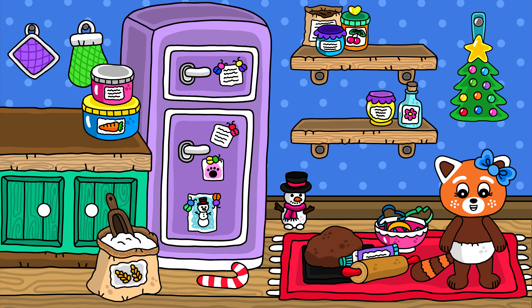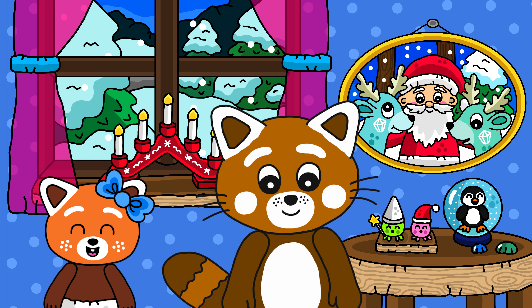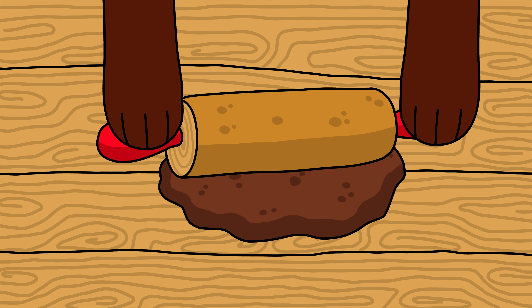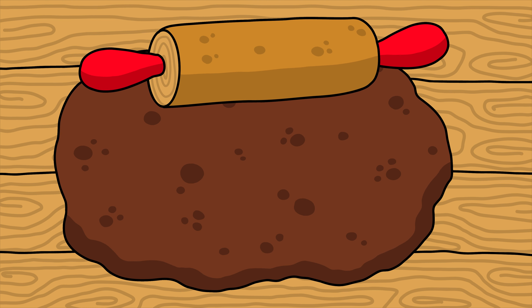Now we'll bake gingerbread cookies! Did you find everything, Tilly? Yes, I did! Let's start baking! Do you want to roll the dough, Tilly? Sure! Great! Now the dough is flat! Let's make the cookies!